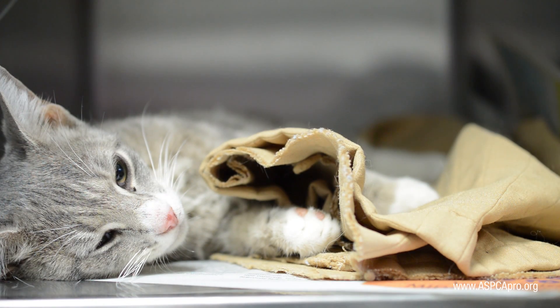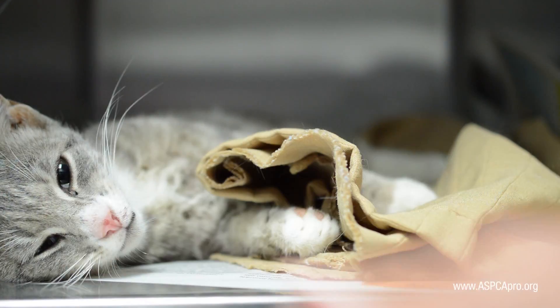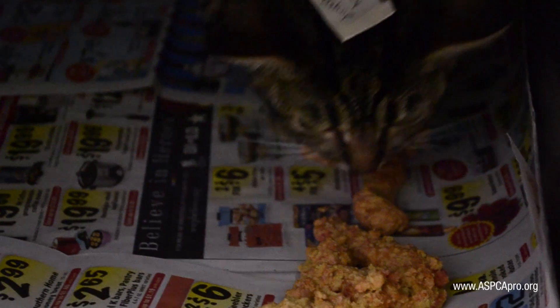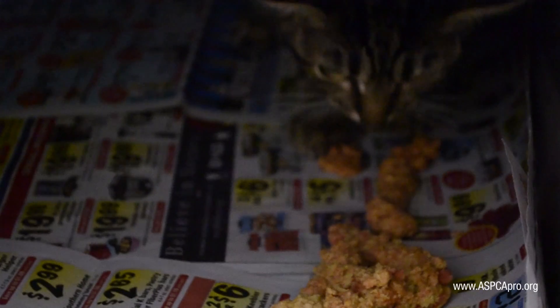As the feline patient succumbs to anesthesia, a potential danger is face planting or kinking the neck, which could obstruct the airway. Place the cat in lateral recumbency and stretch out the head and neck as the patient allows. Also pay particular attention to any vomiting — prevent asphyxiation by removing vomit from the nose and mouth area if necessary.